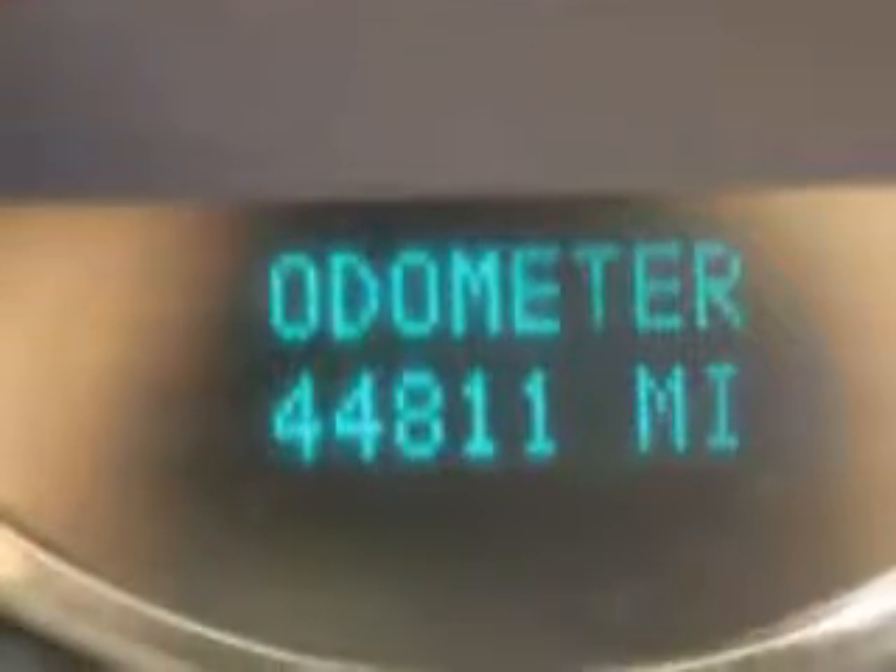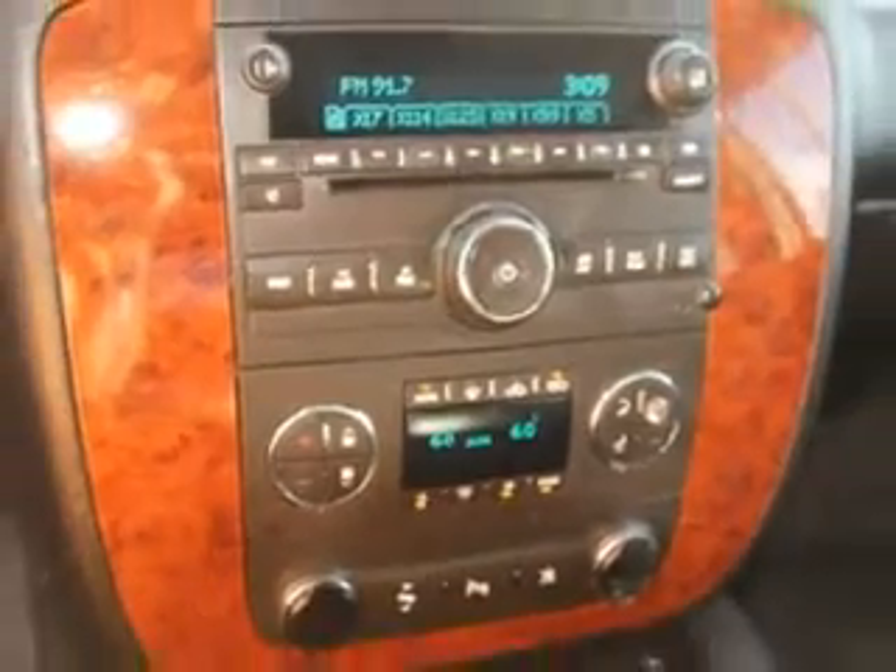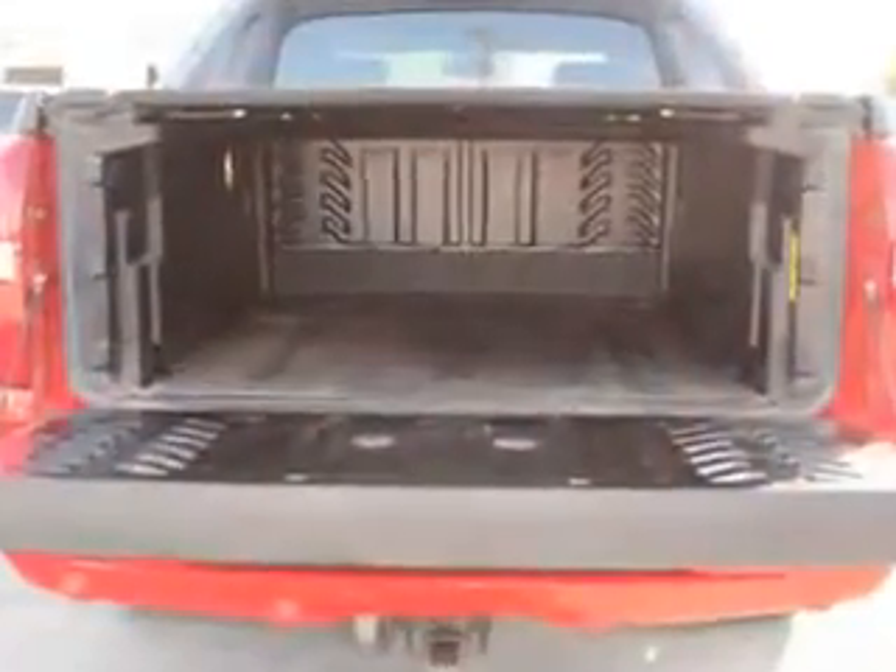Get where you need to go, enjoy the drive, and have peace of mind in this 2011 Chevrolet Avalanche. See us at Sumpter Chrysler Dodge today.